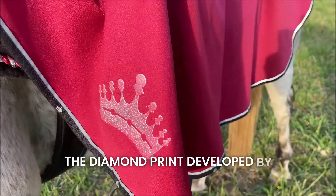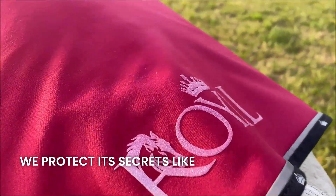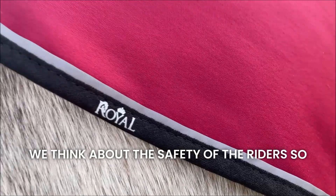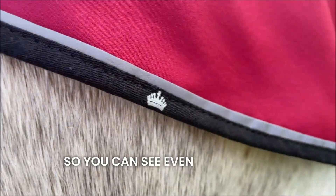The diamond print developed by us is unique and unparalleled. We protect its secrets carefully. This print is shimmering and glows in the dark. We think about the safety of the riders, so there is a reflective stripe around the perimeter of the skirt so you can be seen even in the dark.